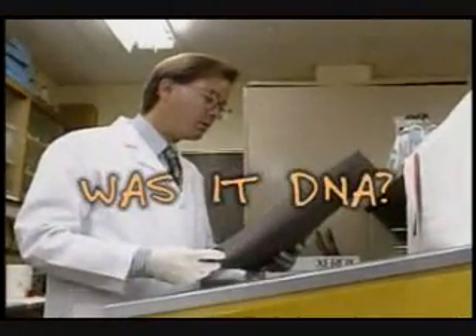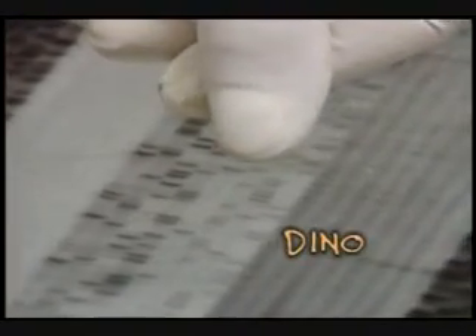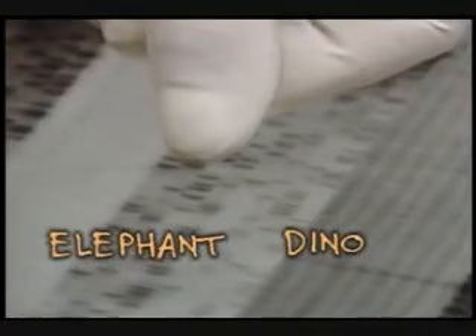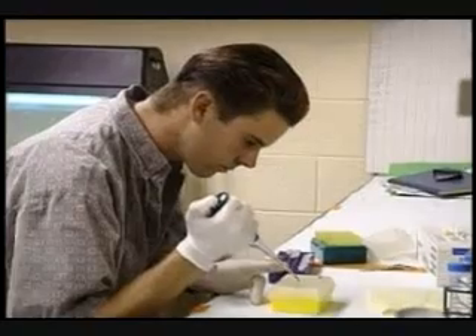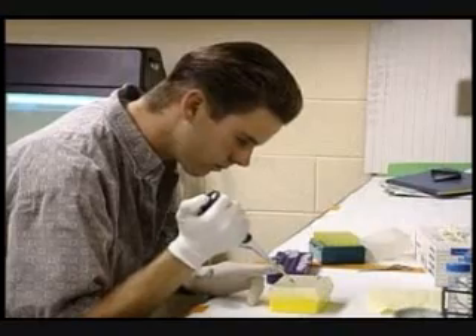Was it DNA or not? To check his findings, Scott ran a test comparing the mystery DNA to an elephant's. The results were very intriguing. These four rows represent the dinosaur sequence, and these four rows represent an Asian elephant sequence across the same portion of the gene. If you look real close, you'll notice they're not very similar — the patterns are not similar in these two areas, which means that the dinosaur and the Asian elephant were not very closely related. In fact, the DNA Scott found wasn't like any modern animal.